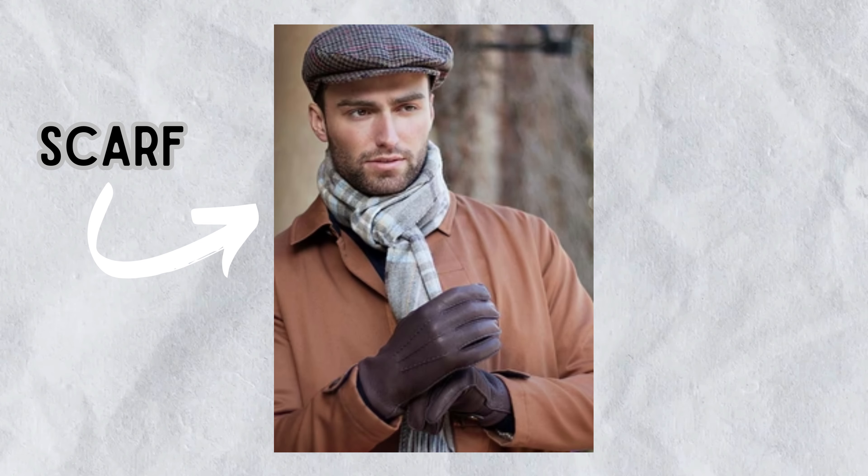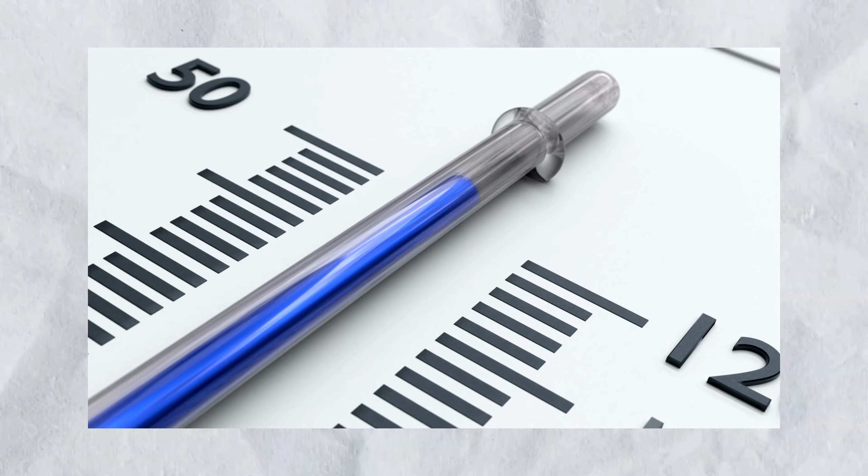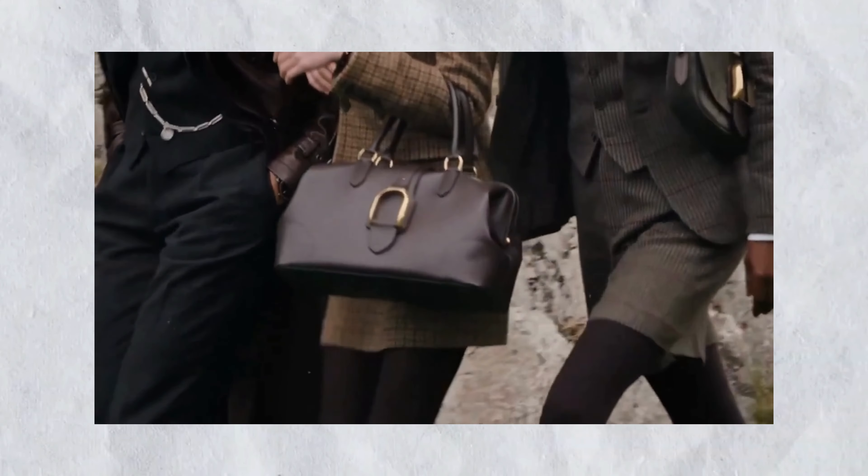Accessories. Accessorize thoughtfully with wool scarves, leather gloves, and fedora hats. These subtle additions not only fend off the chill, but also complete your winter ensemble with finesse.